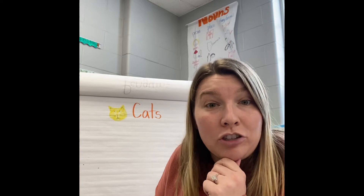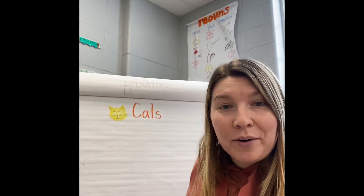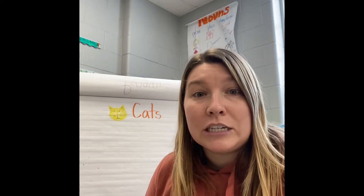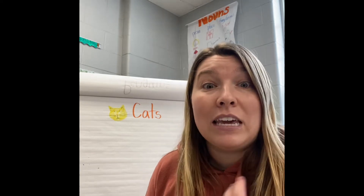Maybe there are some questions you have about cats. We're going to continue working on this today and tomorrow, because this week we're going to be learning about cats. But some of you might not have a cat at home, so I thought it'd also be a good idea to read a story about cats. So I'm also going to read a story to you today about cats, and then you can have even more information.